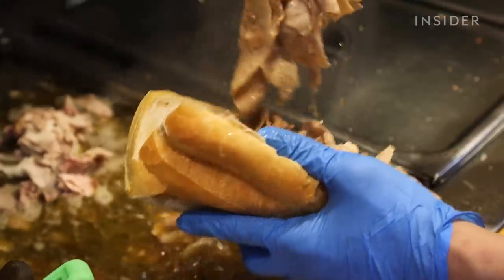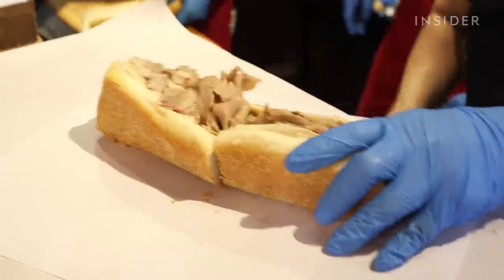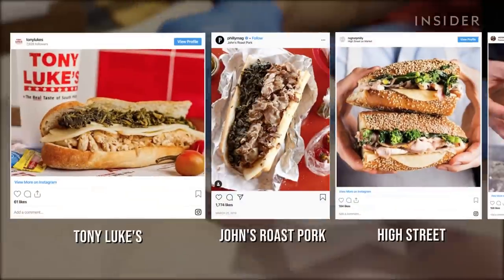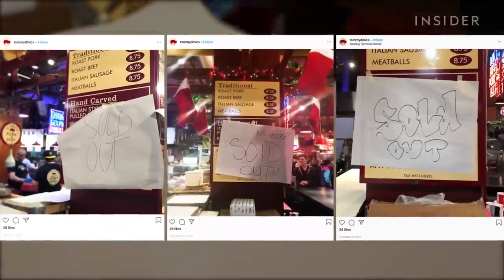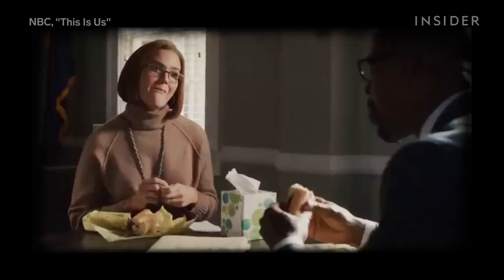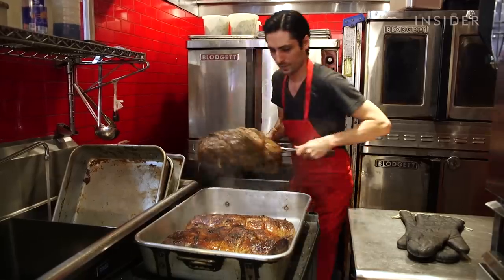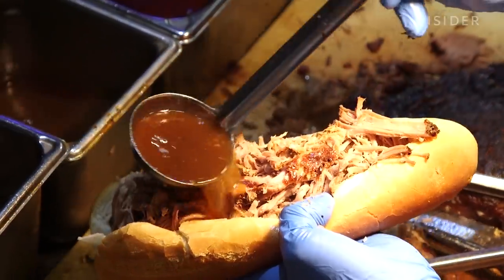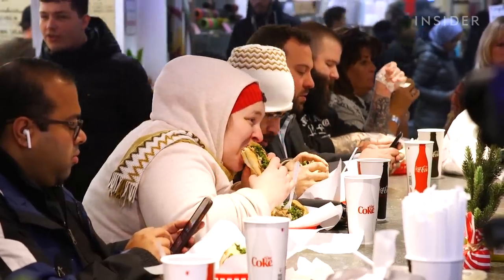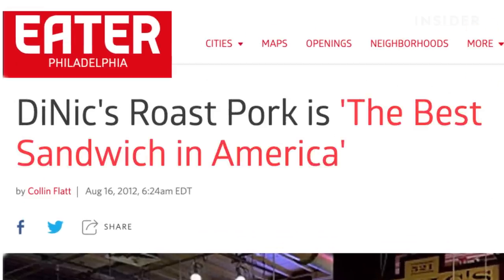The roast pork sandwich is as old as the cheesesteak, though far less famous to non-Philly natives. And while it's found on menus at restaurants throughout the city, Tommy DiNic's is known for specializing in it. Everybody's all about the Philly cheesesteak, but my money's on the roast pork from DiNic's as the best sandwich in Philadelphia. The shop focuses almost entirely on roast pork and beef, and that's exactly why publications praise it and people seek it out. In 2012, the Travel Channel recognized DiNic's roast pork sandwich as the best sandwich in America.